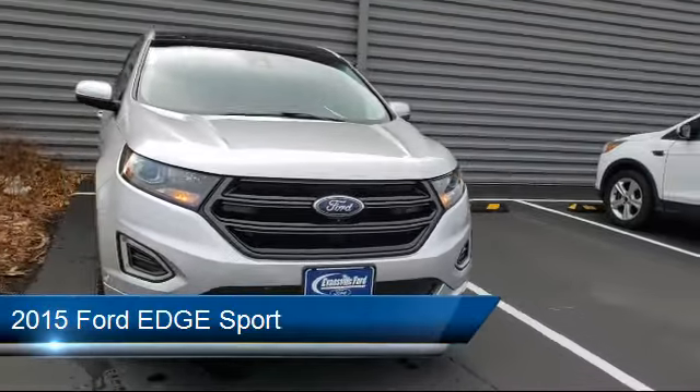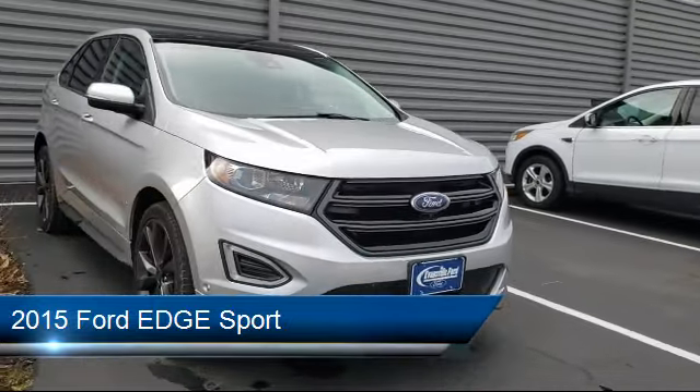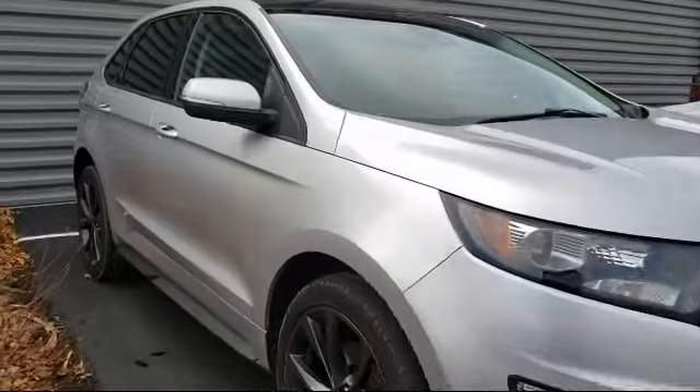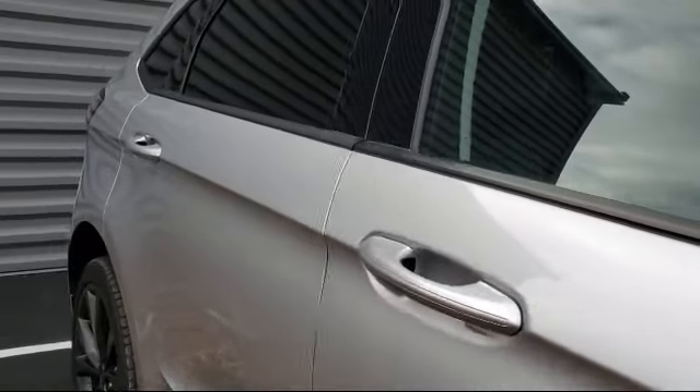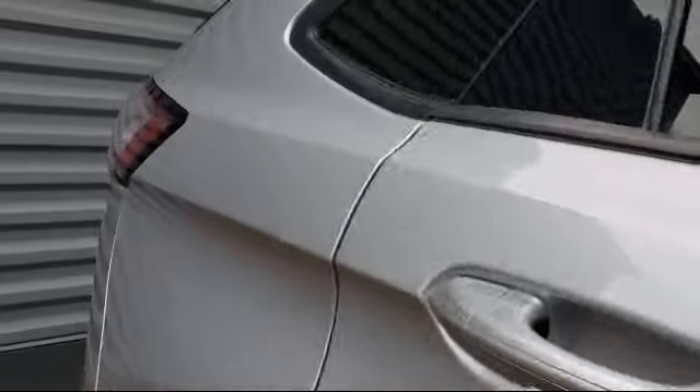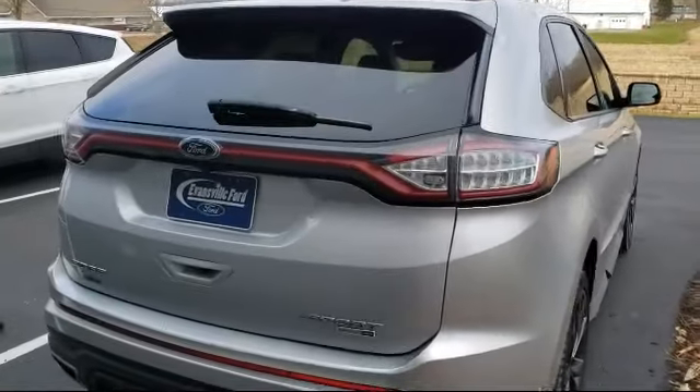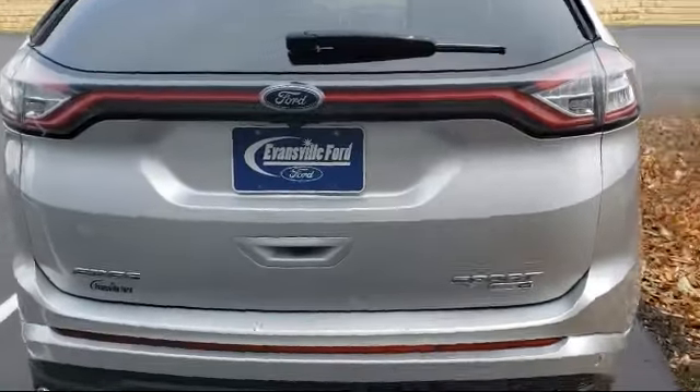It comes equipped with tire pressure monitoring system, rear spoiler, steering wheel controls, rear view camera, Sirius XM satellite radio, electronic stability control, keyless entry, heated front seats, parking sensors, air conditioning, and much more.